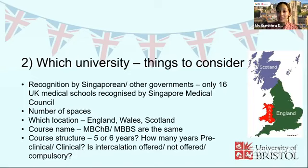When considering where to apply, note that Singapore recognises only 16 UK universities — those on the list maintained by the Singapore Medical Council. Make sure the universities you're applying to are on that list if you want to work back home. There are also quotas for international students studying medicine in the UK. At Bristol it's 20 places; at other universities it might be up to around 40, or as few as 10. Know where you're applying and understand your odds of getting in.